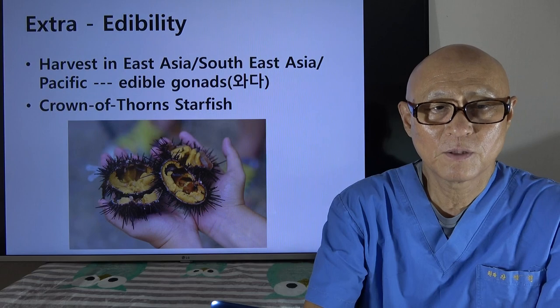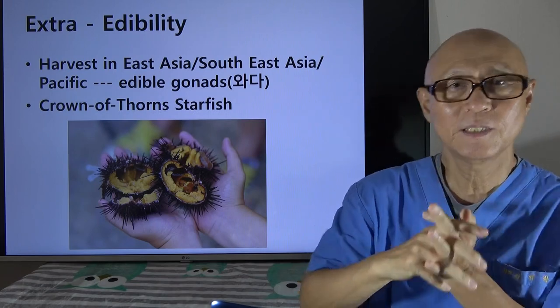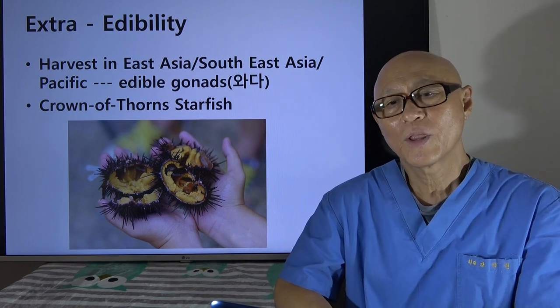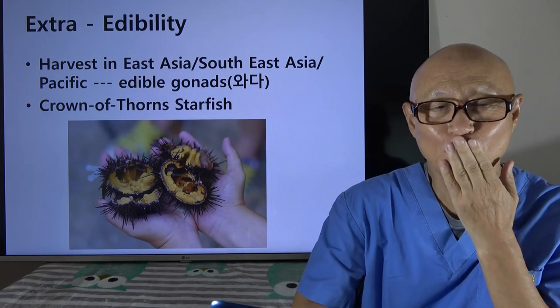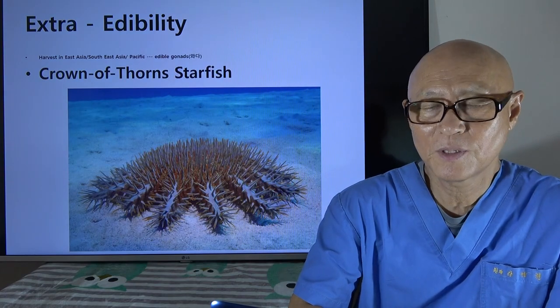As an extra story about edibility: I personally, as a Korean, and many Chinese and Japanese people eat what is inside the urchin — they are edible gonads. In Korea we call them eggs, but they are not eggs. They are good when mixed with rice, soy sauce, and sesame oil, sometimes with pepper as well.